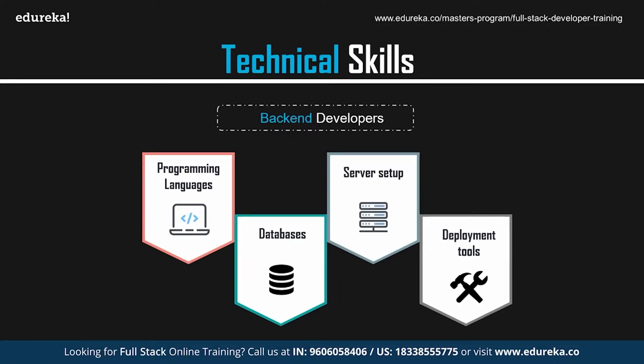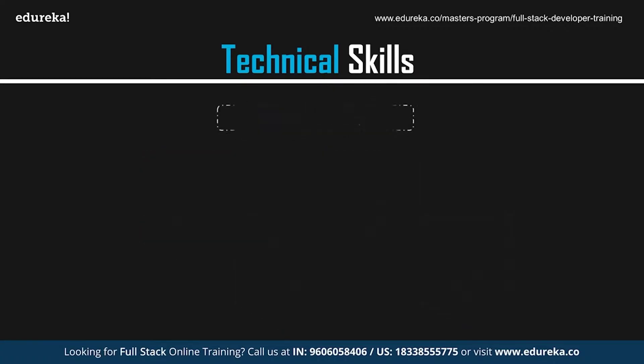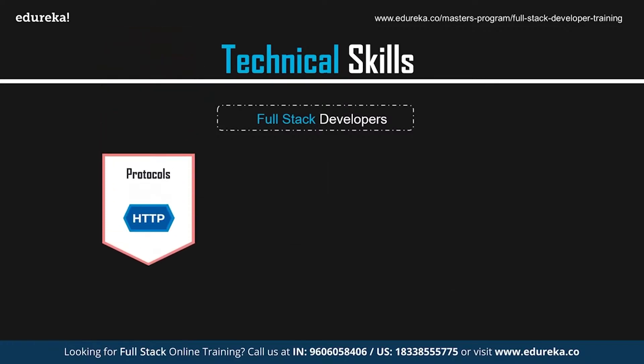Now talking about full-stack web developers — a full-stack web developer must know how to create and maintain both the front-end and the back-end of a web application, and must be proficient with the various languages used to develop a web application. A full-stack developer needs an in-depth understanding of web architecture and communication protocols like HTTP, TCP, IP, etc. They should be skilled in working with deployment operating systems like Ubuntu, CentOS, Windows, etc., and should have a sound knowledge of web servers and basic UI/UX designing abilities.